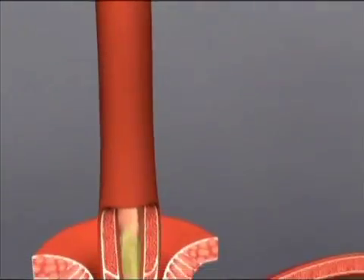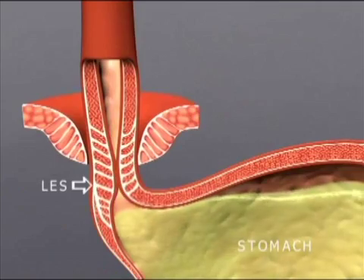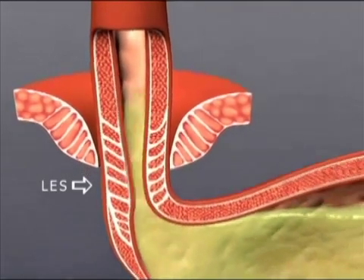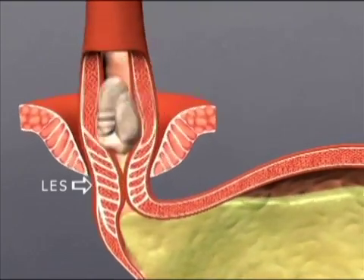GERD, or gastroesophageal reflux disease, is a chronic, often progressive disease resulting from a weak lower esophageal sphincter, or LES. The LES is a muscle at the junction of the esophagus and stomach that functions as the body's natural barrier to reflux. Normally, the LES closes immediately after swallowing, preventing reflux.